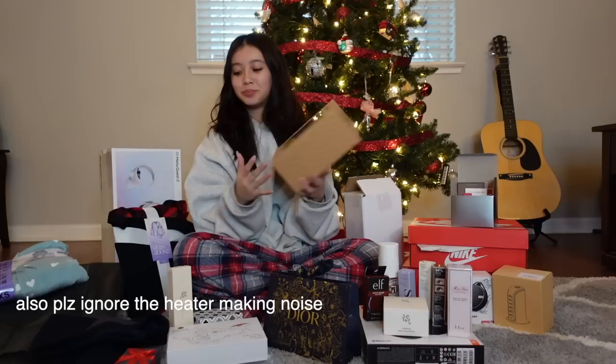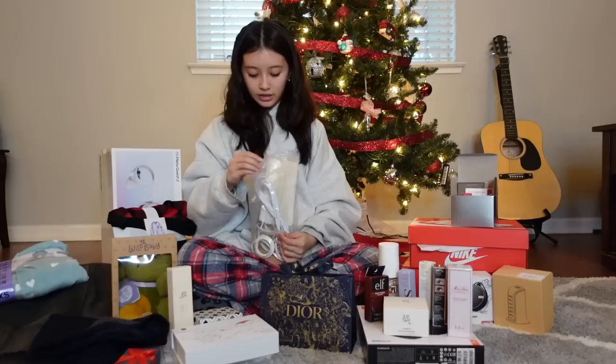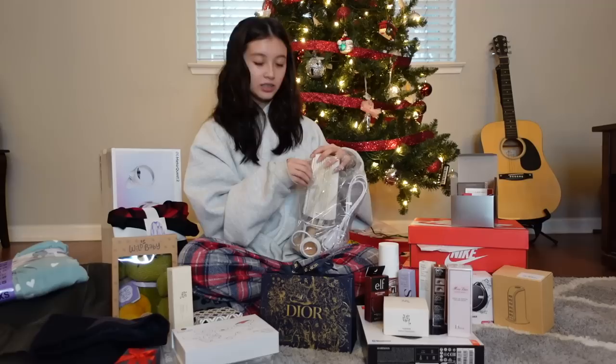First up is a dinosaur plushie — there's a heat pack inside, you warm it up and put it back inside, and it makes the dinosaur warm. The next thing I got is a jade roller. I've been wanting a gua sha and jade roller for a really long time, so I'm so happy about that. And I've been needing a new lamp, so I got that too.